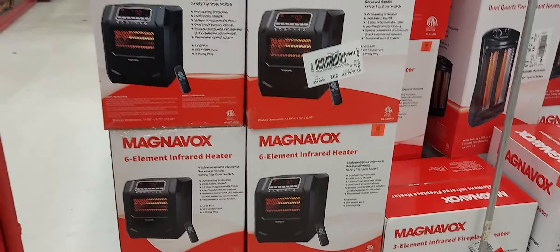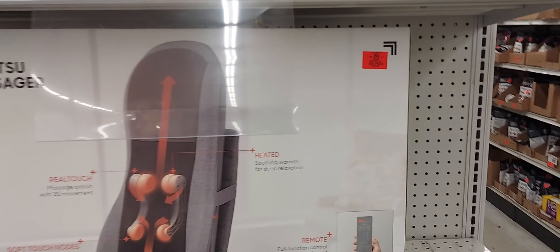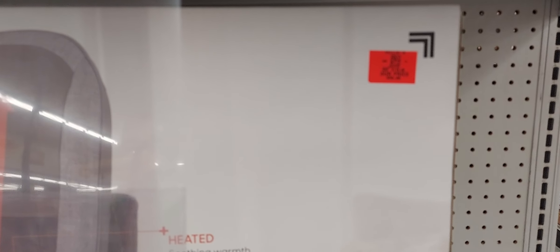What is this? A real-touch sauna body skin massager. That would be a nice gift for a teacher or a nurse — definitely a nurse. It's $59.99.